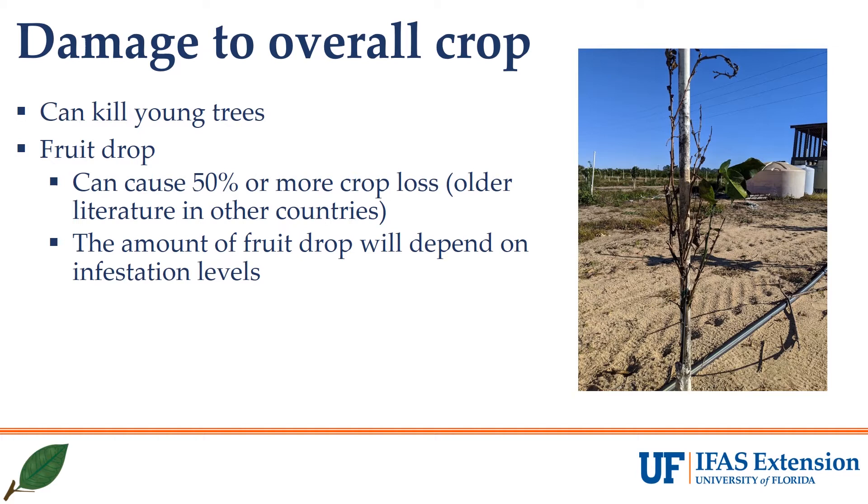Unfortunately, this feeding damage can also lead to severe developmental setbacks and even death of young trees. In this photo is a tree that was part of a reset under individual protective covers. This grower lost about 80% of the planting from Lebeck mealybug damage. Studies on this pest in other countries showed that it could cause 50% or greater crop loss if not controlled. The amount of loss will depend on the infestation levels and likely when in the development of the fruit or tree the infestation occurs.